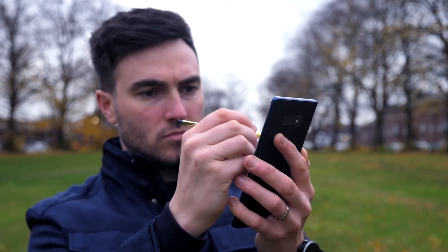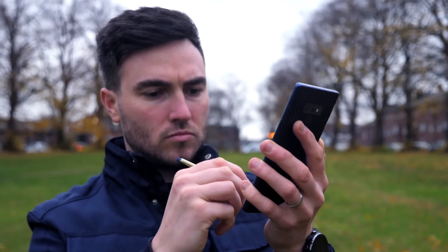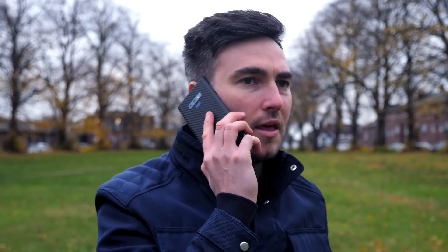Hi guys, it's ASBYT and welcome back to a brand new video. Just a few days ago, I did my full review after three months' worth of use of the Samsung Note 9 — beautiful, beautiful phone, really is. But as a result of that video, I also got asked about the brand new Android 9 Pie, which is going to be coming to these sort of Samsung devices in the near future.